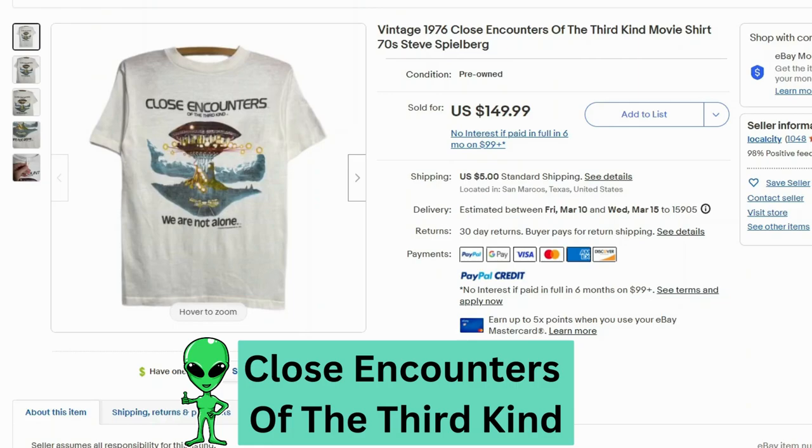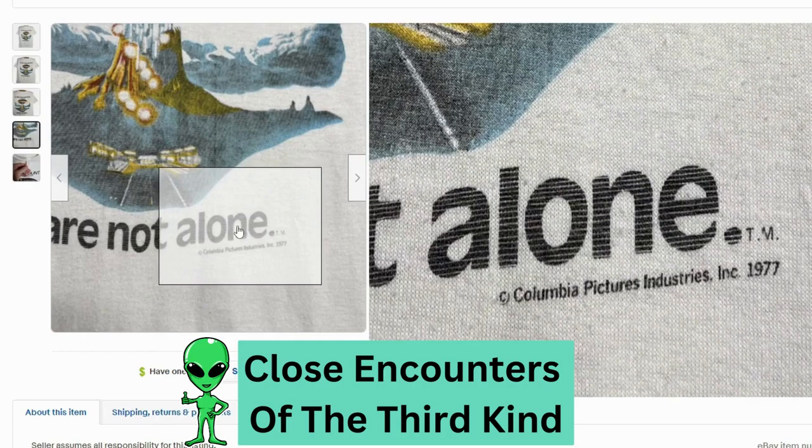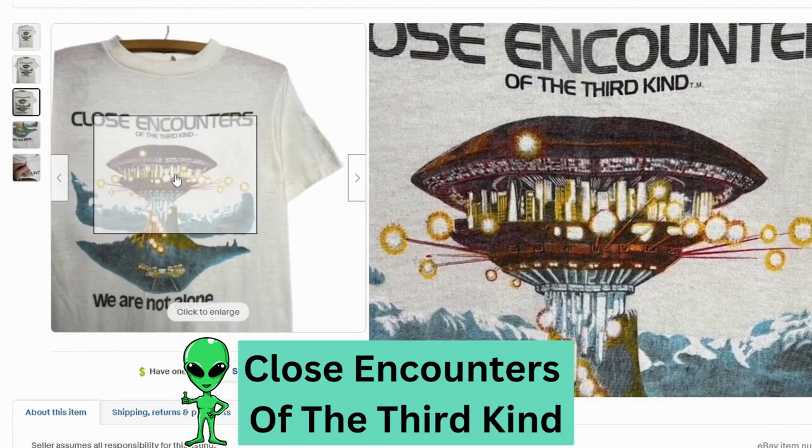Up next we have Close Encounters of the Third Kind. This sold for $150, $5 shipping. This tag is pretty much worn out to the point you can't read any info, but luckily on the bottom we can see it says 1977. The graphic looks really nice — not too bad, I really like all this detail.